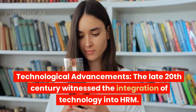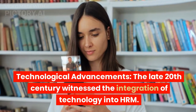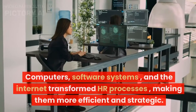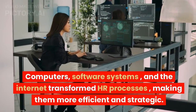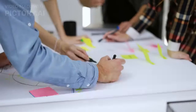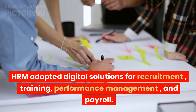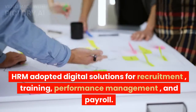5. Technological advancements. The late 20th century witnessed the integration of technology into HRM. Computers, software systems, and the Internet transformed HR processes, making them more efficient and strategic. HRM adopted digital solutions for recruitment, training, performance management, and payroll.